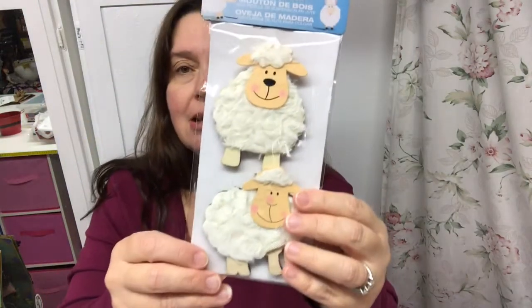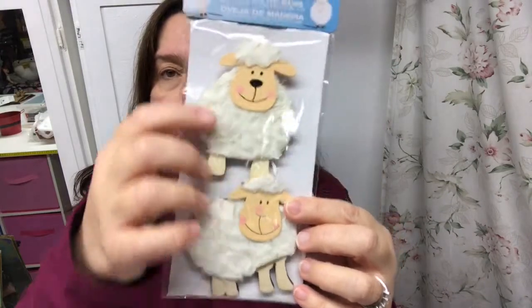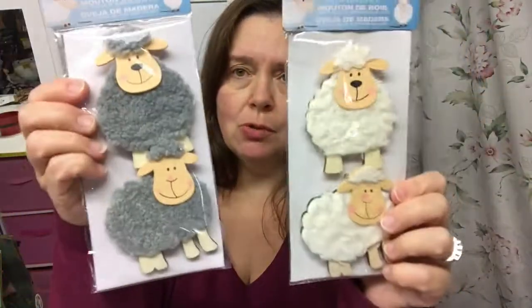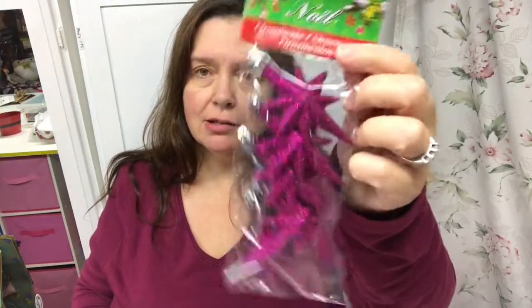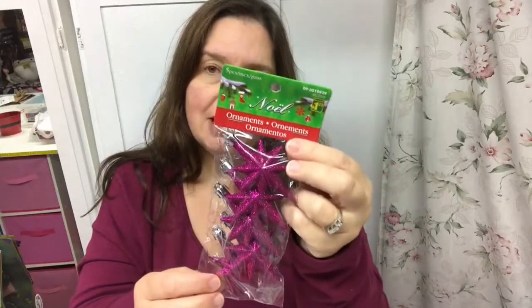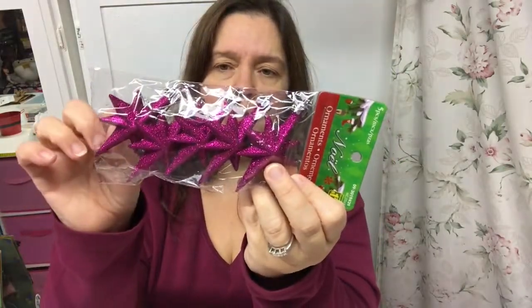I also saw the cutest little wood sheep with a jute hanging rope. Look at these — they're wood with wool on them and they had them in white and gray. I have no idea what I'll do with these but they're adorable so I got them — they were a dollar fifty. And in the Christmas ornaments, I found this one on top of a box — I wanted something in this color for a wreath I want to make for my craft room. There are five ornaments in here and it was a dollar twenty-five.